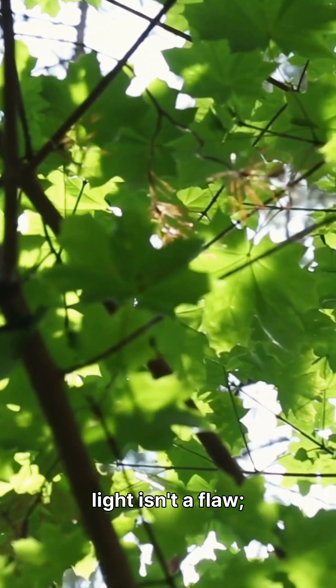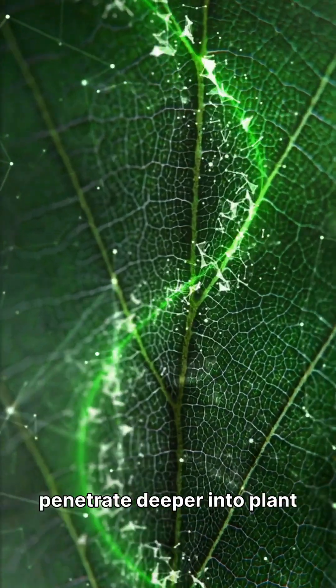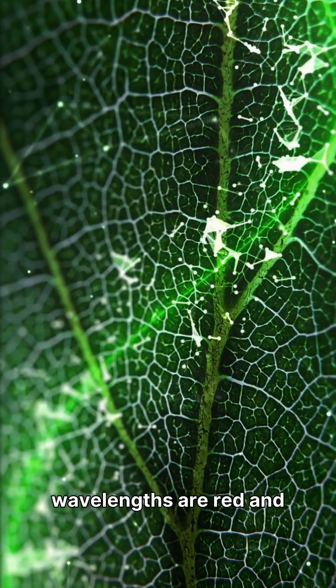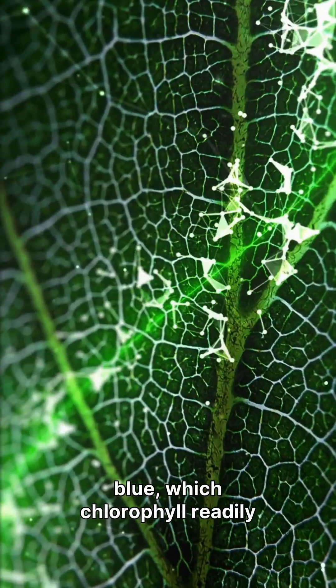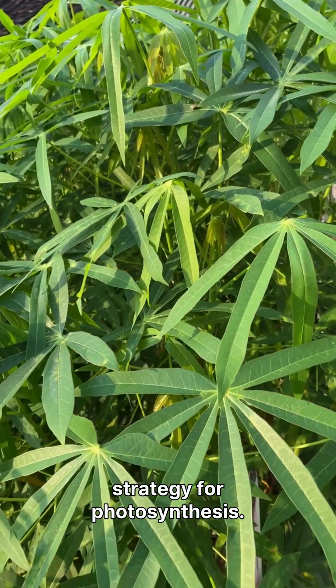This reflection of green light isn't a flaw — it's a clever evolutionary adaptation. While green light does penetrate deeper into plant tissues, the primary energy-rich wavelengths are red and blue, which chlorophyll readily captures. So the green colour is a visual byproduct of the plant's optimised strategy for photosynthesis.